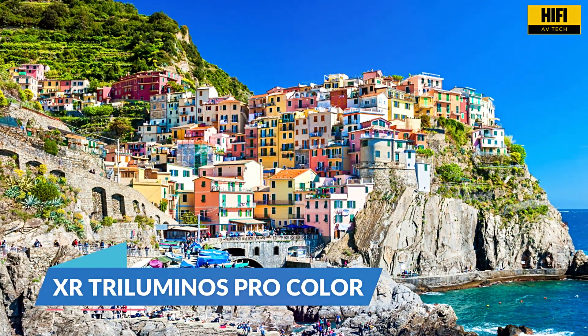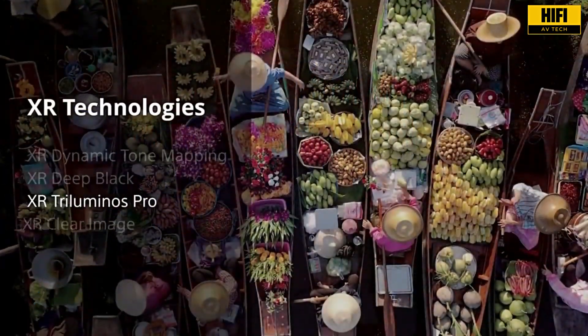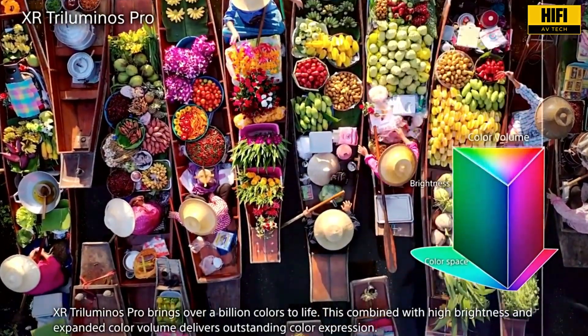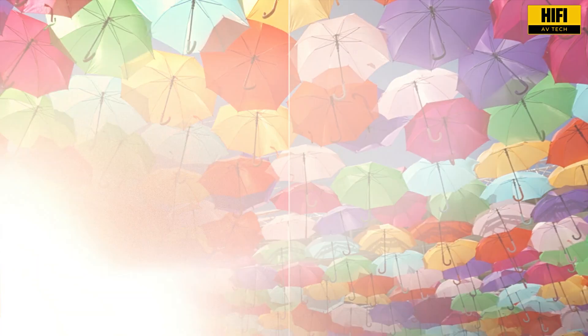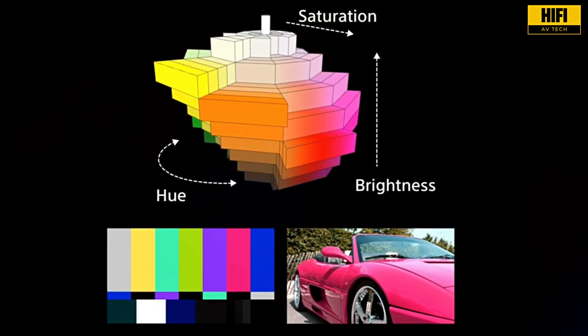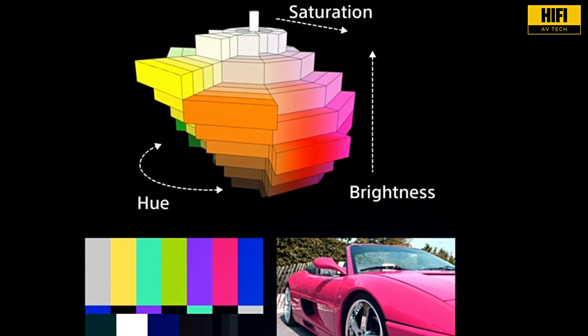Where this projector really shines is in color reproduction. Thanks to XR Triluminos Pro, the Bravia 7 can display over a billion colors, analyzing saturation, hue, and brightness in real time. The result? Incredibly accurate tones, rich skin textures, and natural color grading across every genre.